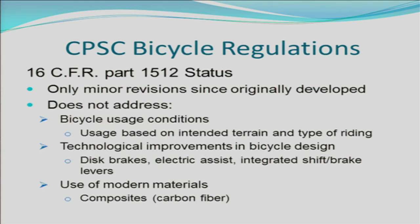Since 1978 when the CPSC bicycle regulation was first established, there have only been minor changes. The CPSC bicycle regulation does not address bicycle usage conditions, which are based on intended terrain and type of riding. It also does not address technical improvements in bicycle design since 1978, including disc brakes, electric motor assist, and integrated shift brake levers. It also does not address use of modern materials such as composite fiber.